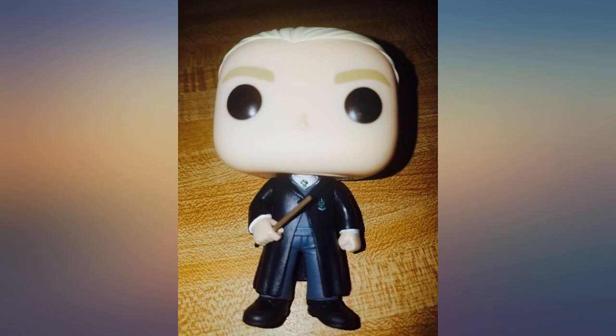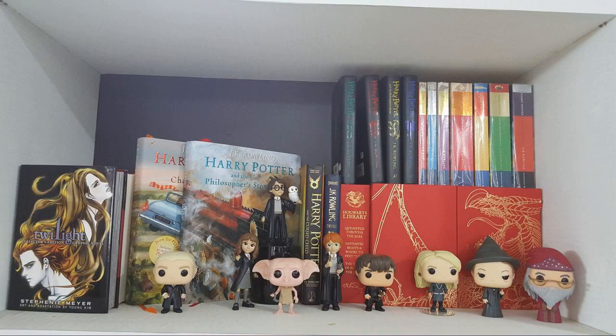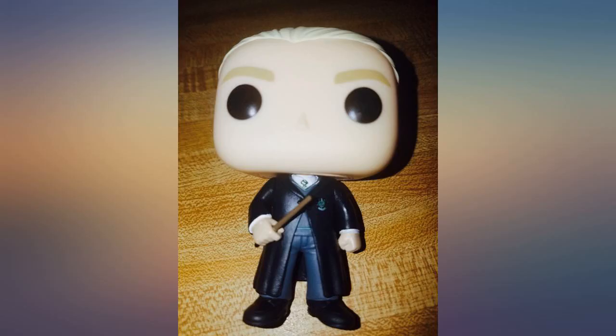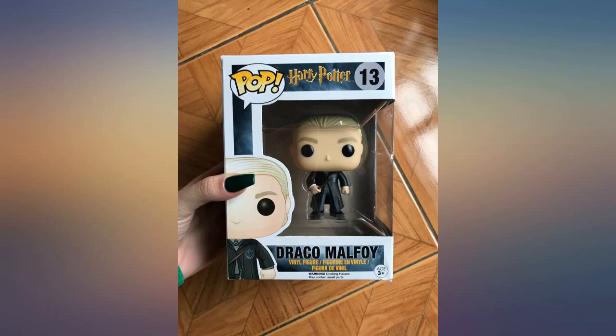Love this little guy. I only wish they'd given him post-first-year hair, though, because it would've made the mold much more interesting. Hopefully they make another Draco in an upcoming line with cooler hair. But for now, I'm perfectly fine with this adorable little guy I've been calling Draco D-Bag.